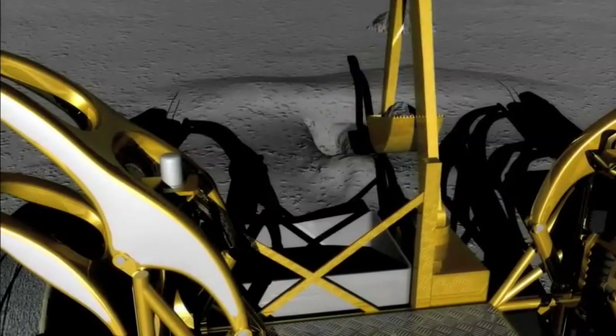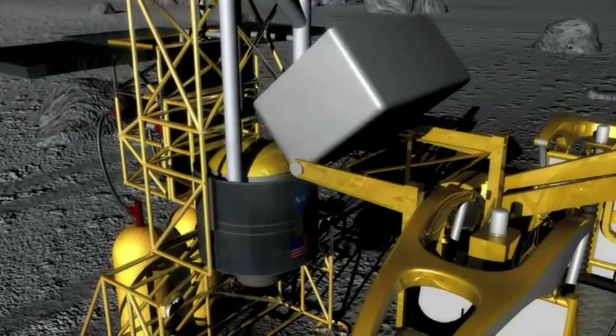Depending on where we get the soil on the moon, we could get up to four times that amount. Conservatively speaking, we've been shooting for 1% reduction — that's really our bare minimum we've seen with all of our samples so far.